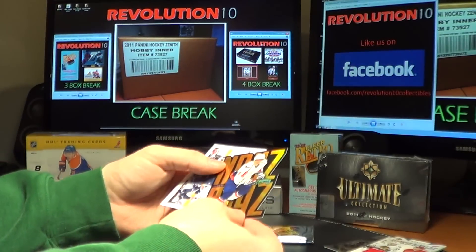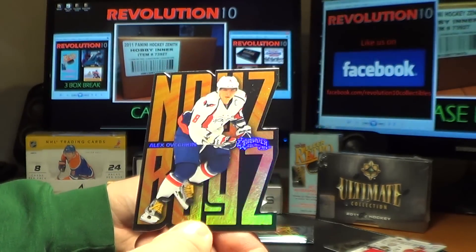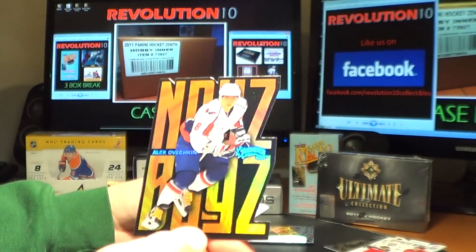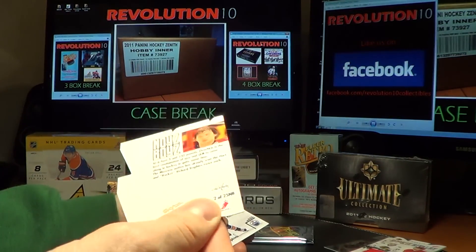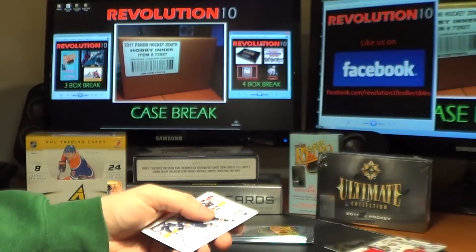We've got a Noise Boys hit — a nice hit for the Washington Capitals, Alex Ovechkin. These cards are sweet.